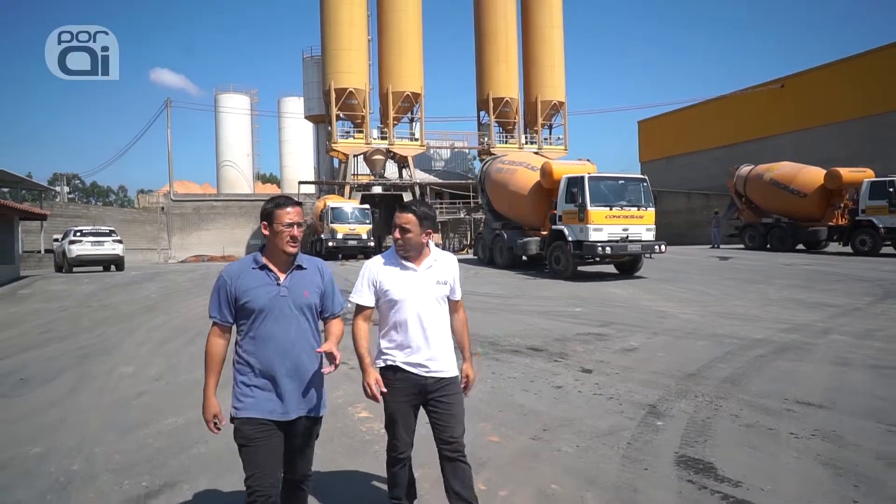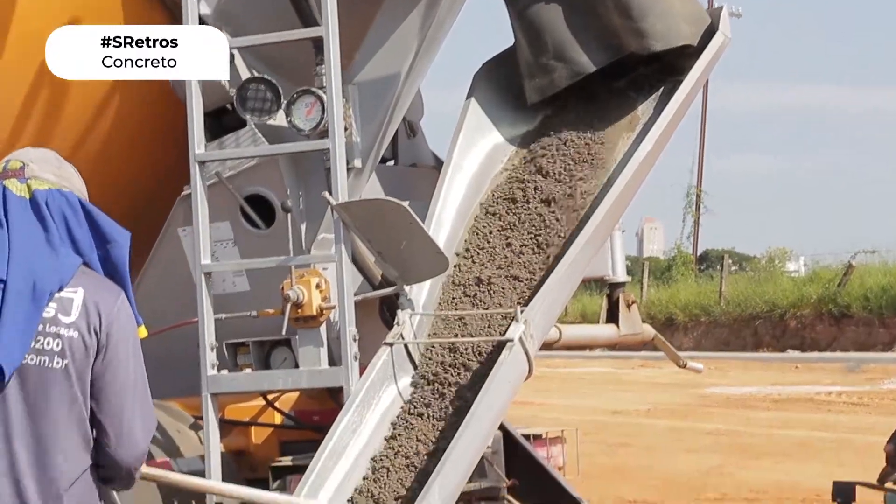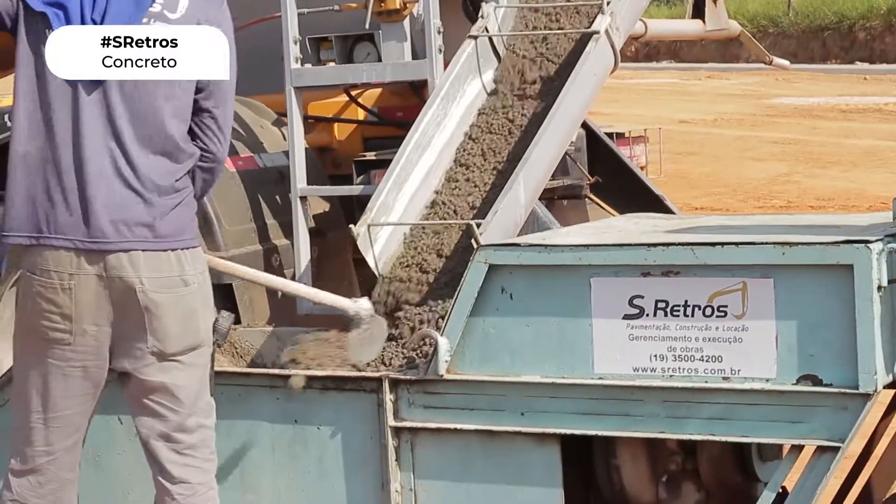We have several partners here in Dayatuba, among them S-Retos, which has been with us in partnership for about three years. We have formed a beautiful partnership.